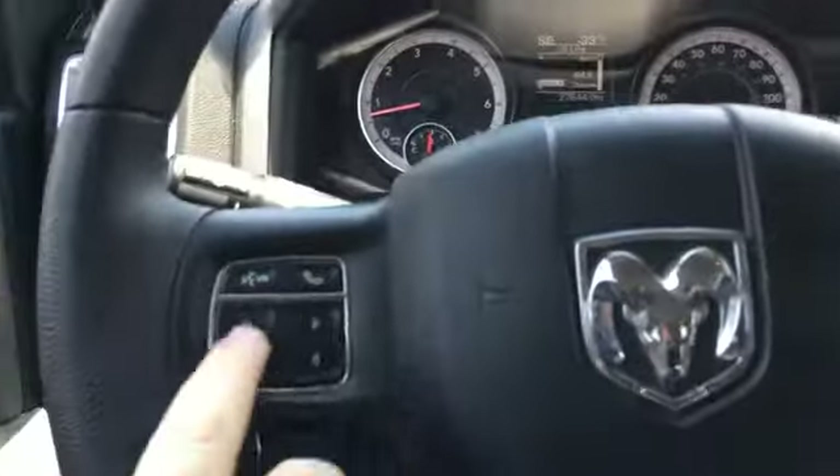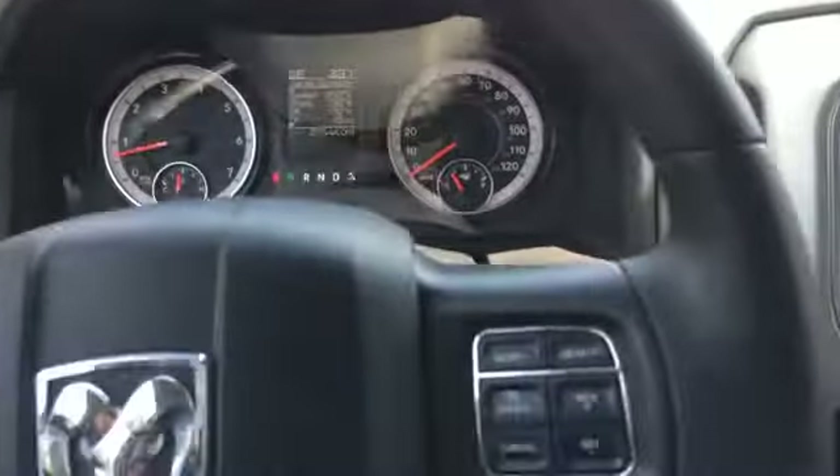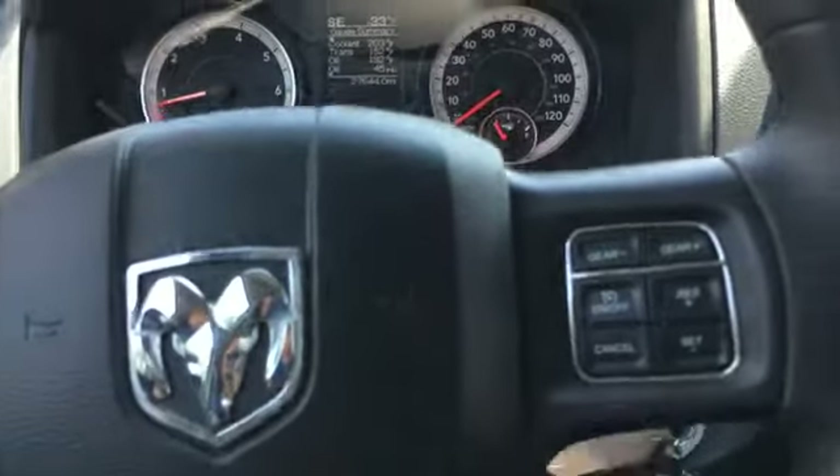27,000 miles on it. We've got a four-way pad here that controls the information in the cluster. We've got a manual gear selection and cruise control.